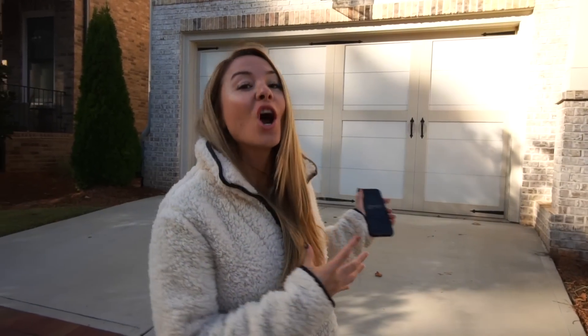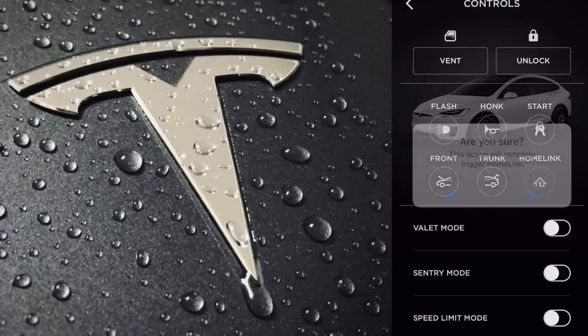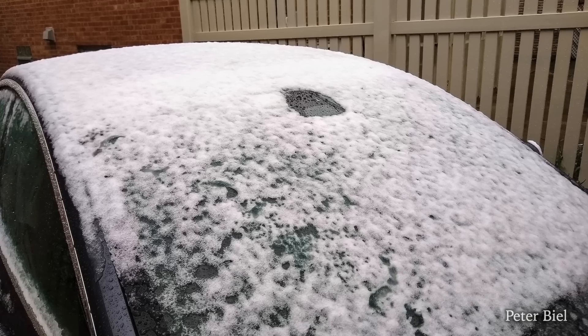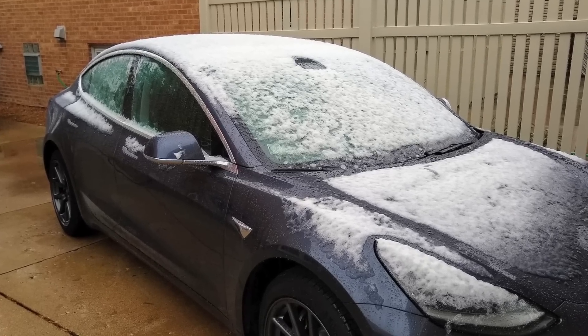Did you know that if you're going for a run or over to your neighbor's house and don't want to bring your key, you can have your car open the garage door just by going into the Tesla app and hitting the HomeLink button? Also, for those of you in warmer climates, the three front autopilot cameras have a heating element that keeps them snow and ice free, automatically activating when temperatures reach 4 degrees Celsius or 39 degrees Fahrenheit.